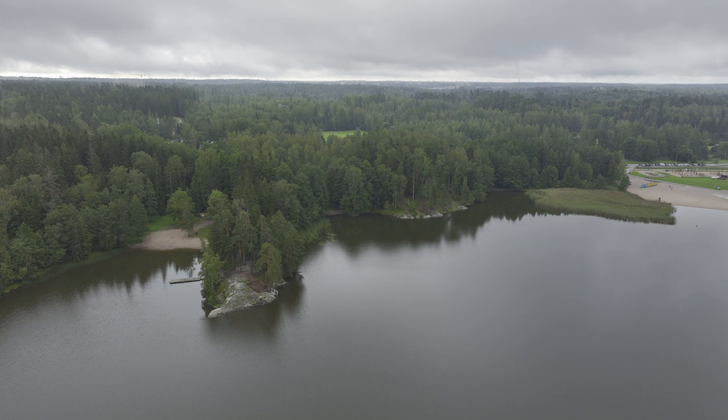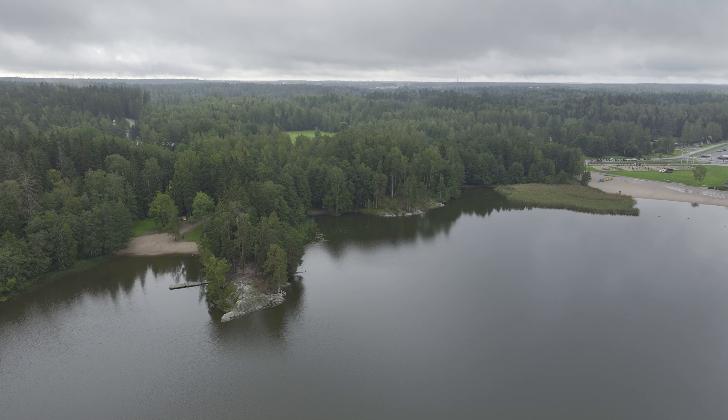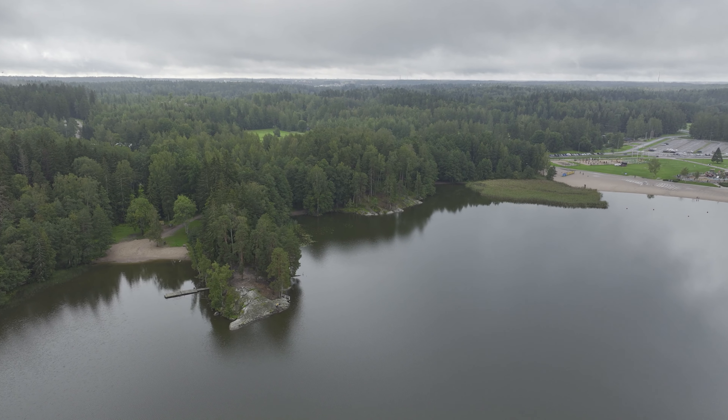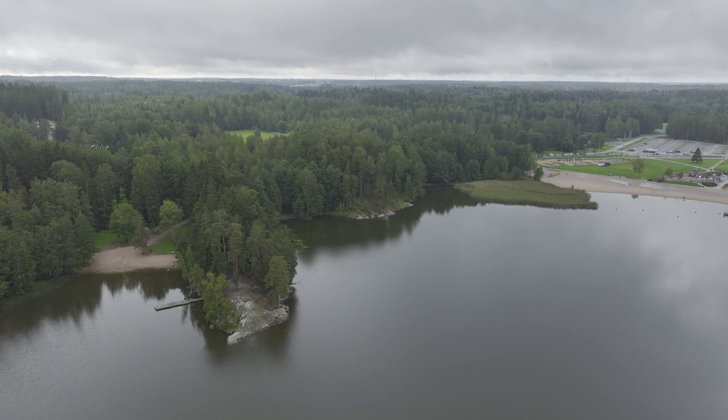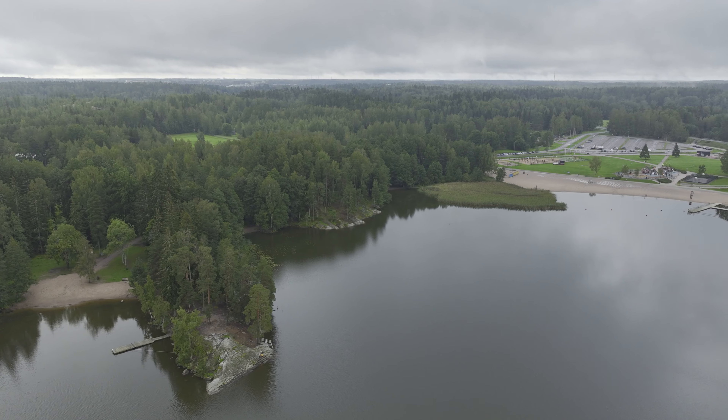You can see it is a hidden beach behind the trees. At the right side is the main beach, which is something I knew about earlier, but now I realize there is this second beach as well.